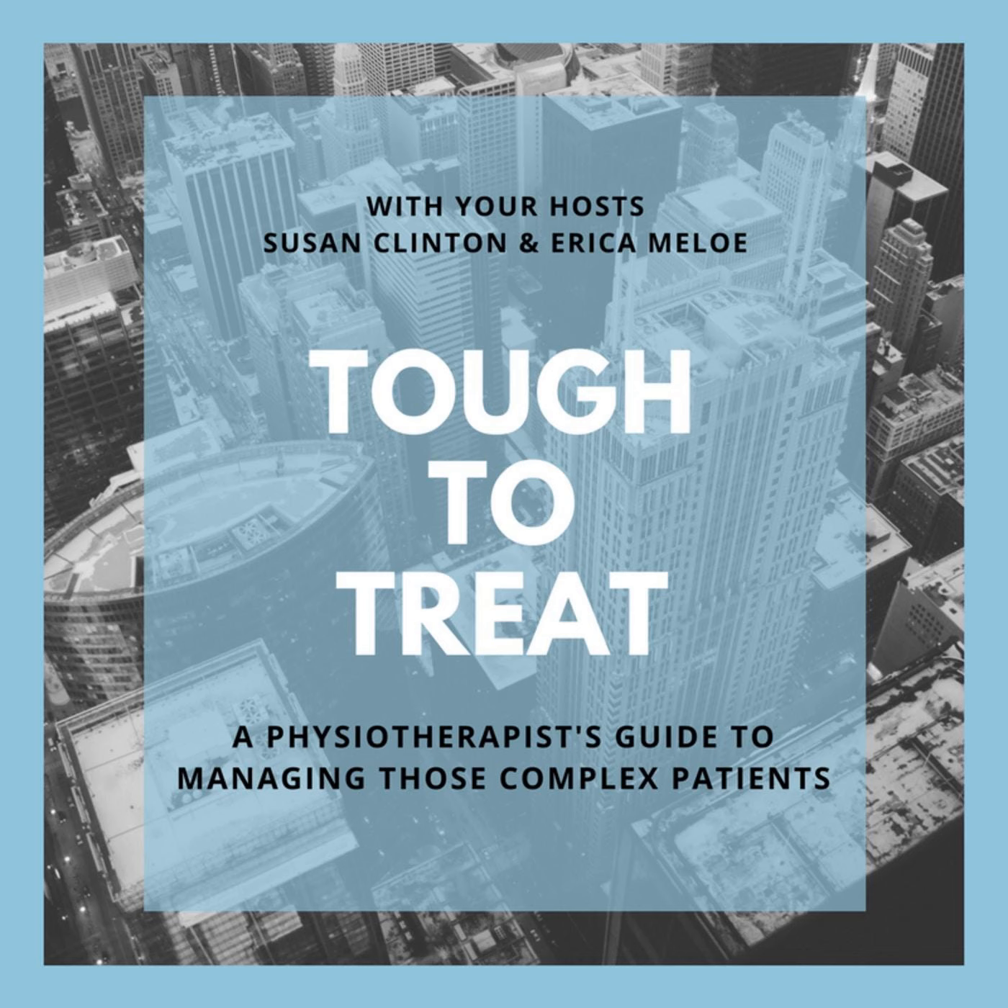Hi everybody, and a very happy new year from us at Tough to Treat. This is Susan Clinton, one of your co-hosts for the podcast. Today we're featuring podcast number 144, which is part two of the workshop that Erica and I did. In this part, you're going to be listening to a couple of case stories — one about a pregnancy postpartum case, and the other about a softball player with shoulder pain. Go back and listen to part one if you missed it, because it'll really help you understand part two. For those who would like the slides, please join us at www.toughtotreat.com/slides. That will take you to a landing page where we'll grab your email, and in return, we'll give you a copy of our slides for these two podcasts. Enjoy the podcast, and we will see you live next time.